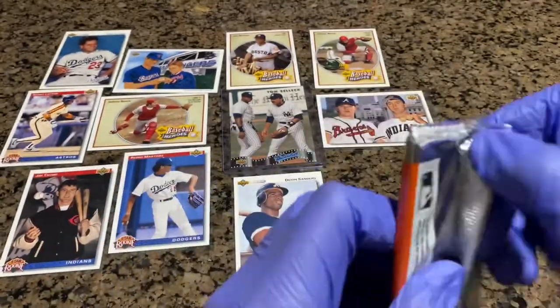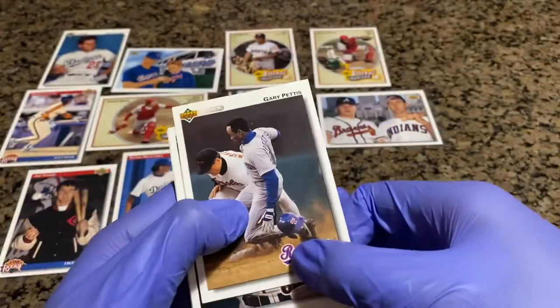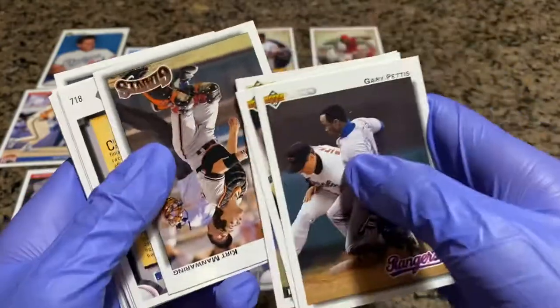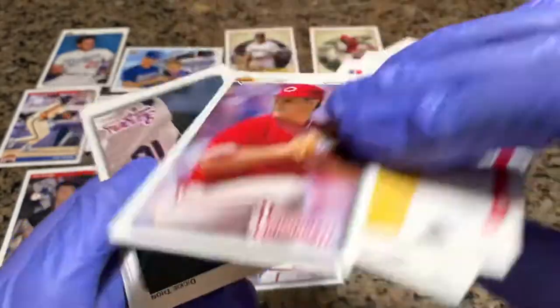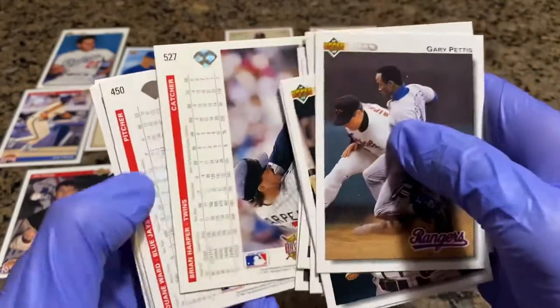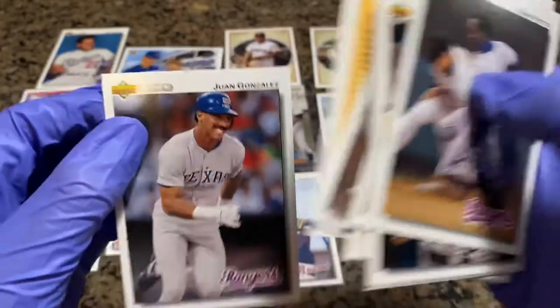Down to our final pack — last chance at that dual auto. Maybe get some last pack mojo. Gary Pettis. Bill Swift. Andy Van Slyke — Scott Van Slyke's dad. Kurt Manwaring. Will the Thrill Clark. Andy Stankiewicz for the third time. Greg Swindle. Dickie Thawne. Jeff Shaw. Brian Harper. Dwayne Ward. Steve Finley. Dave Anderson. Kyle Habit. And Juan Gonzalez to round out the box.